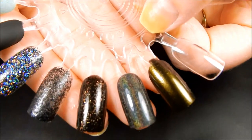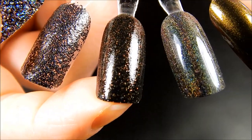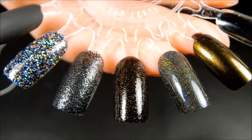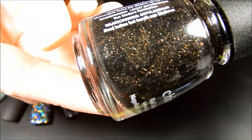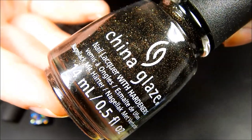The next one is so, so gorgeous. It did take two coats to make it opaque, but the shimmers in this are so stunning. This one is called Ash and Burn and it is just packed with bronze flakes in a black base, and I really, really do like it. I can't wait to try it out.